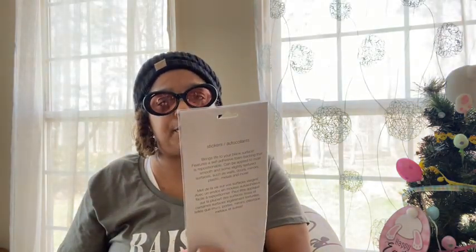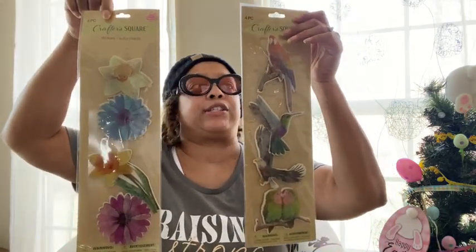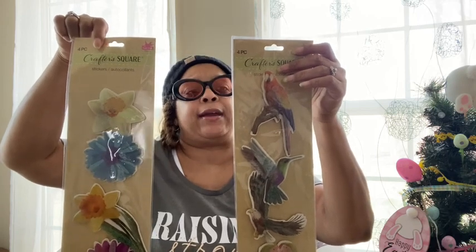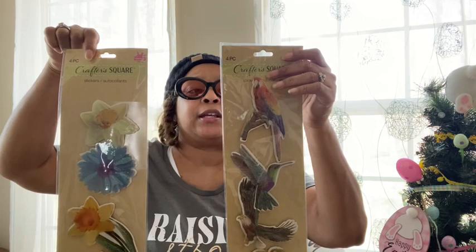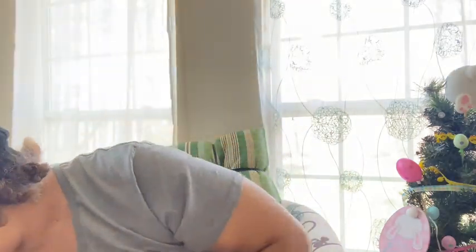Back in Crafter Square, I found more paper craft pop-up stickers — a four-piece flower set and a four-piece bird set. They're so cute! I have no idea what I'm going to do with them. The packaging says they feature a self-adhesive foam backing that is repositionable and can be applied to most smooth and slightly textured surfaces — walls, doors, mirrors, plastic, metals, and more. So I might put these on a wall somewhere.